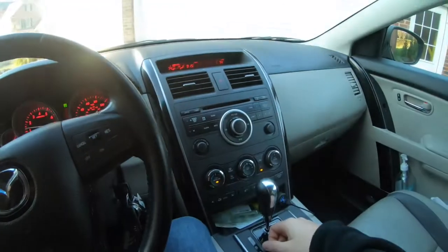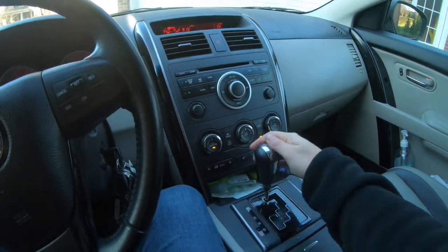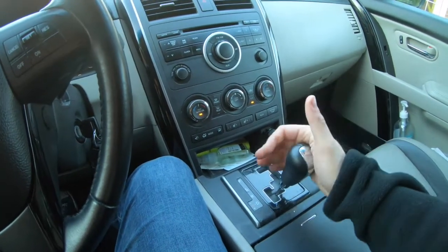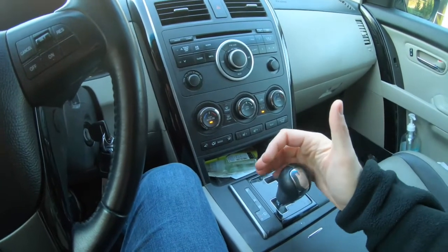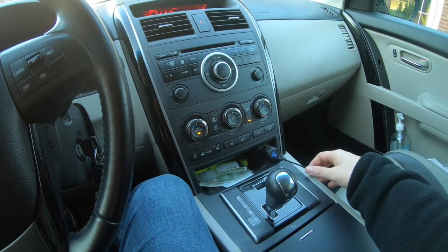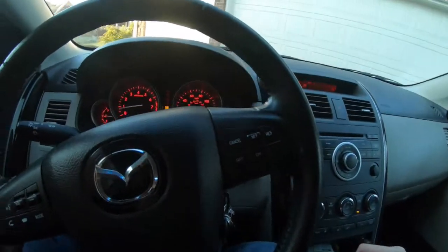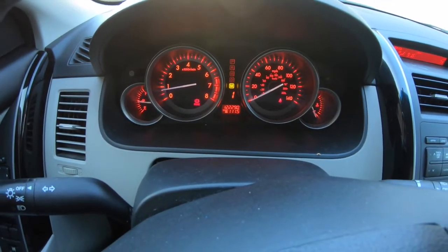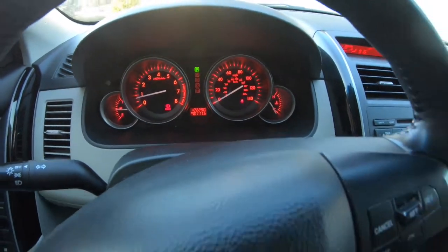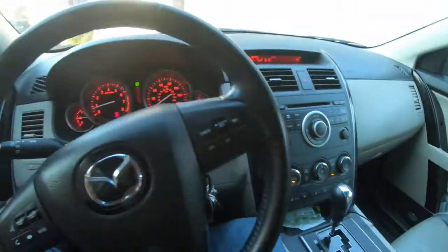The six-speed automatic transmission does a pretty good job shifting through the gears around town. What's nice is you still have a manual option, and I like how notchy it is — it gives you a feel like you're driving a stick shift even though you're not. In manual mode, this direction is downshift and this is upshift, which can be useful going up a steep hill when you need the car to react faster than it would in automatic. When you're in manual mode it shows the gear you're in right on the display. It almost reminds me of those gated shifters on Ferraris — of course it's not anywhere close to a Ferrari, but it's a nice touch.